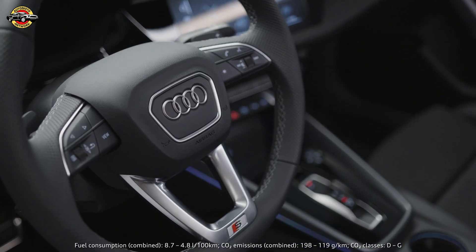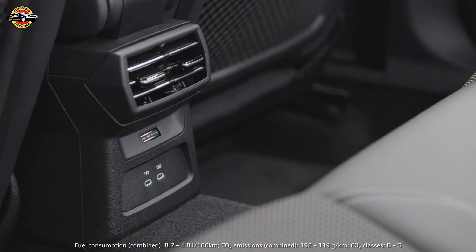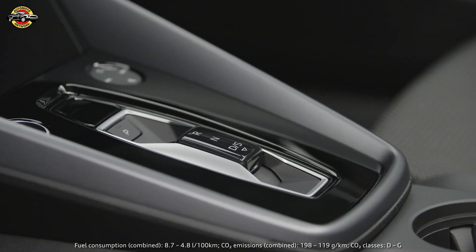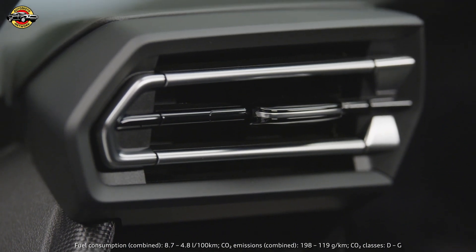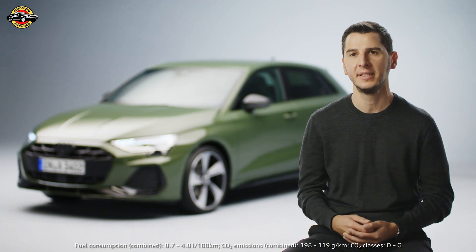The feeling inside the car has also changed a lot. We improved quite a lot of design elements — for example, the new shifter, the new air vents, and these beautiful inlays inside the door which show the technology and the high-end feel that the A3 deserves.